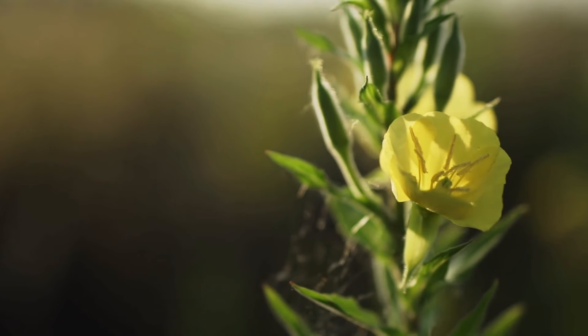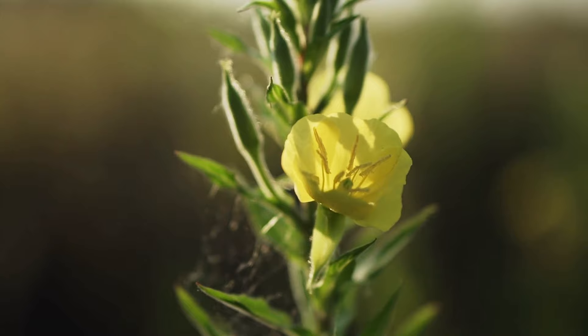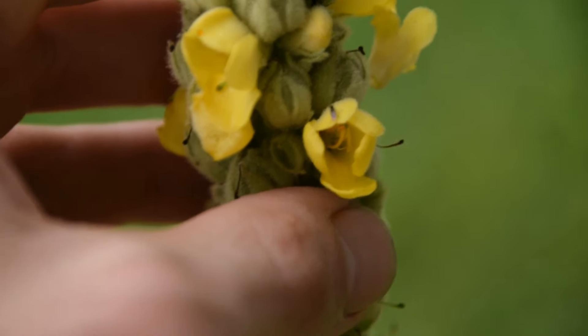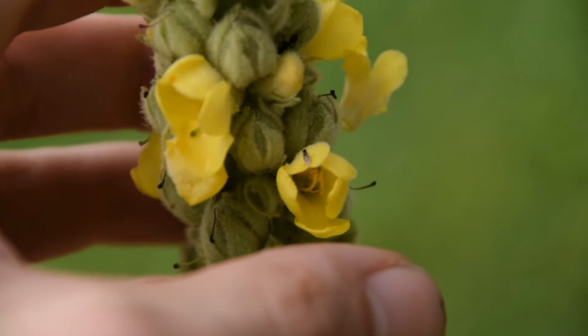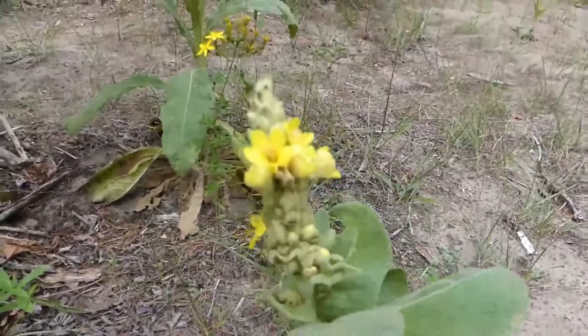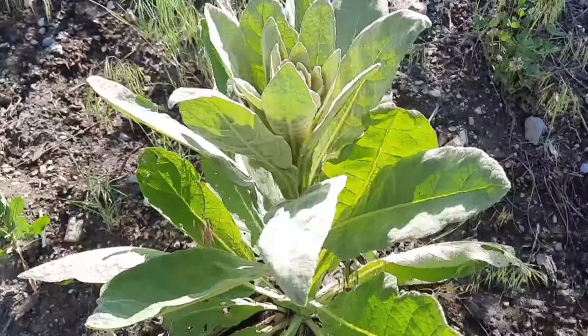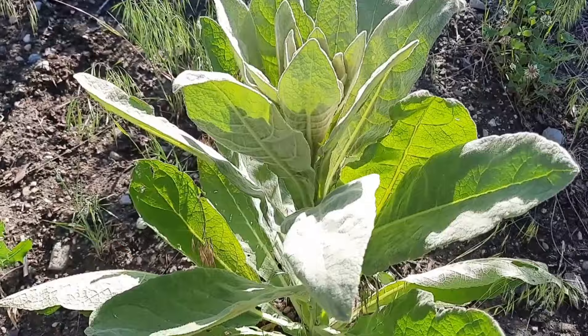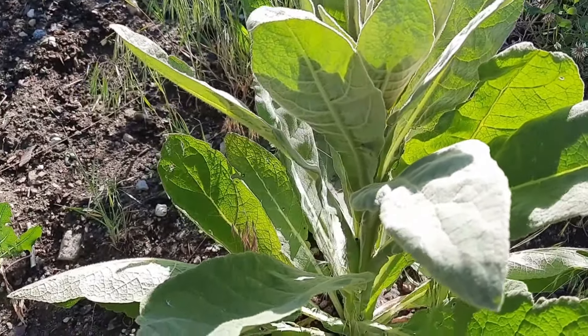Mullein flowers for about three months during the summer, starting at the bottom of the plant and moving upward. Each flower only stays open for part of a day, and only a few flowers are open at the same time. Mullein thrives in dry, open habitats such as fields, meadows, roadsides, and disturbed areas. It favors locations with lots of sunlight and well-drained soil, often establishing itself in areas with minimal competition from other plants.